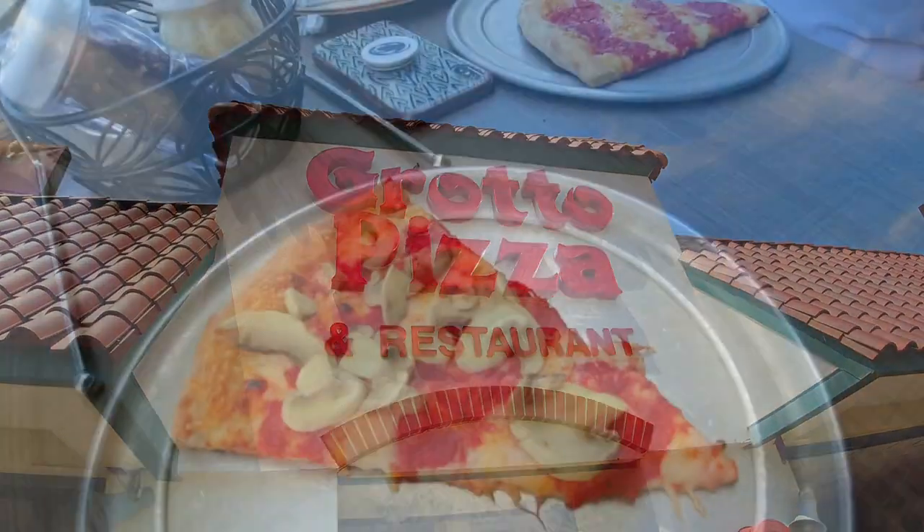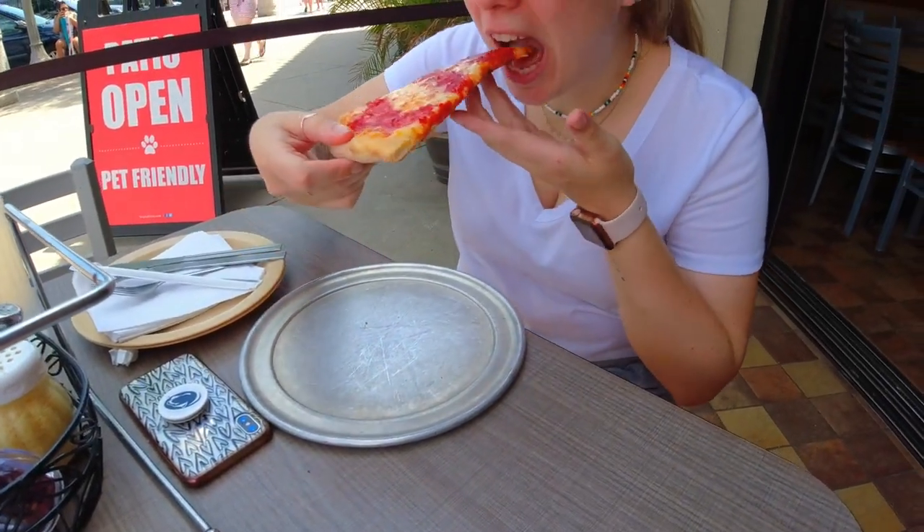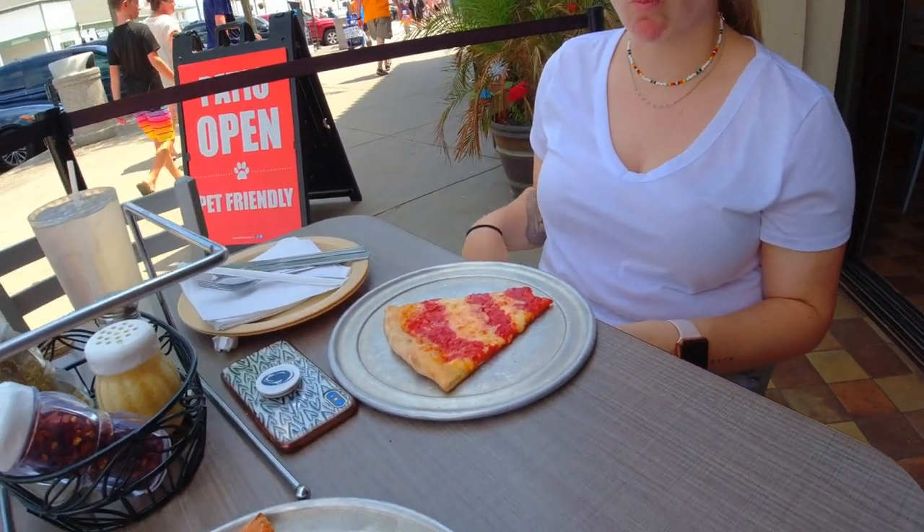Welcome to Grotto Pizza — this place is famous in Delaware. The sauce is good. I'm a pizza connoisseur — Dough Roller in Ocean City Maryland is great, and this is Grotto's. It's not as big of a slice but it is pretty good. I'll give it an 8 out of 10.